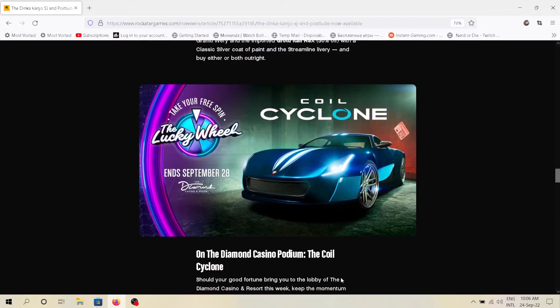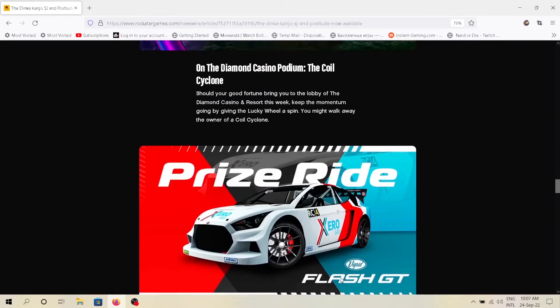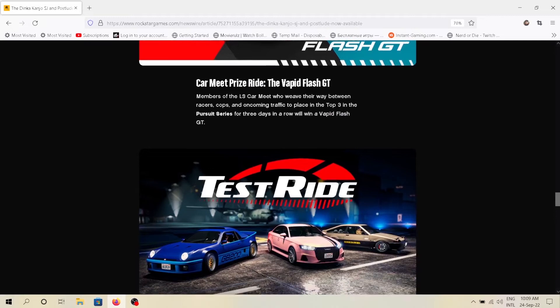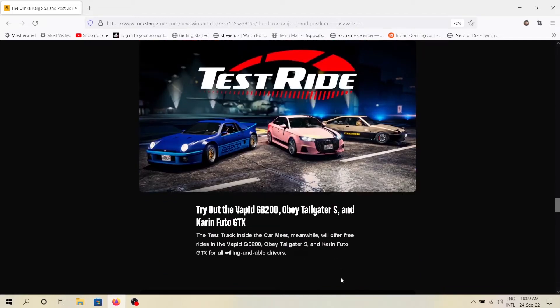The Coil Cyclone is the podium vehicle this week, so do try to win that. The Vapid Flash GT is the prize ride this week. For test rides we are getting the Vapid GB200, Obey Tailgater S, and Karen Fudo GTX.